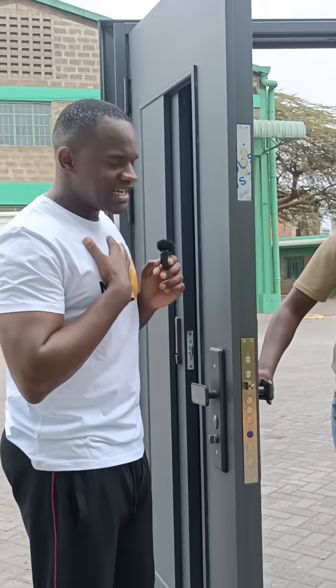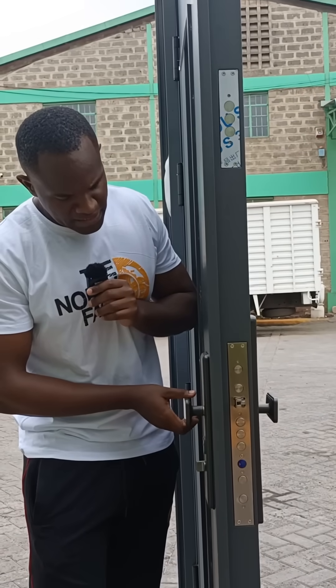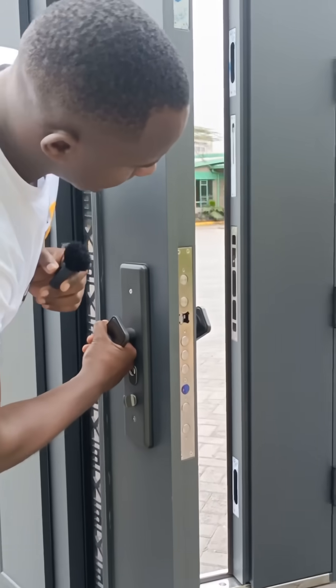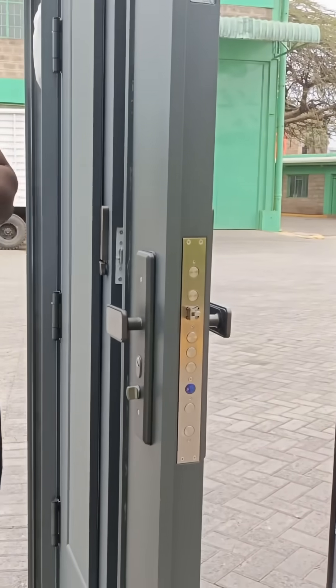When I am satisfied with the person I want to open to, I will come back to lock number 17 and open it, and the person can gain access when they turn the opening and closing handle. Also, I can decide to open for the person because I also have an opening and closing handle on the inside. When I turn it, the door opens and the person can come in.